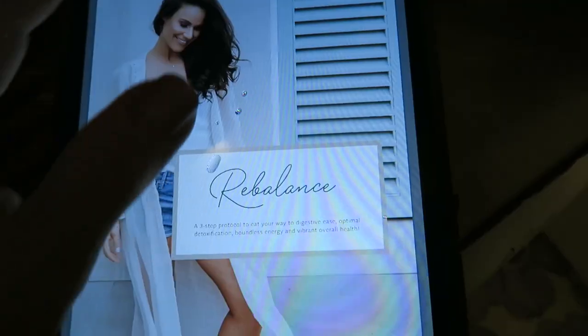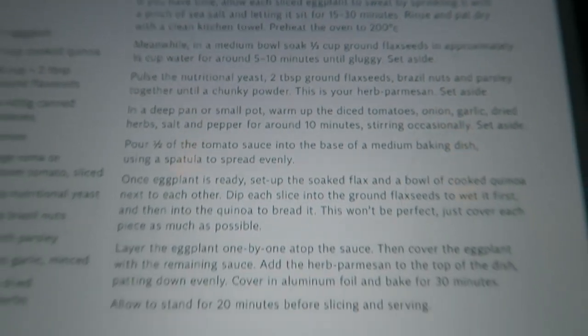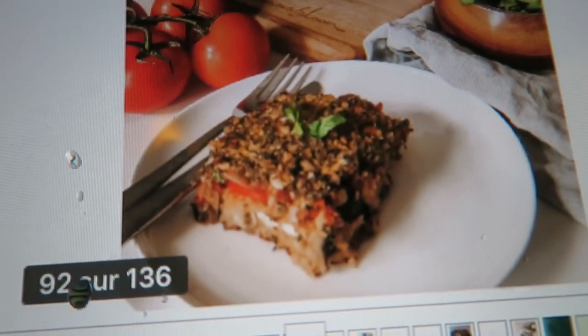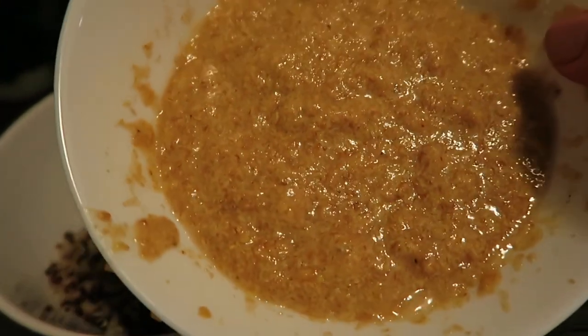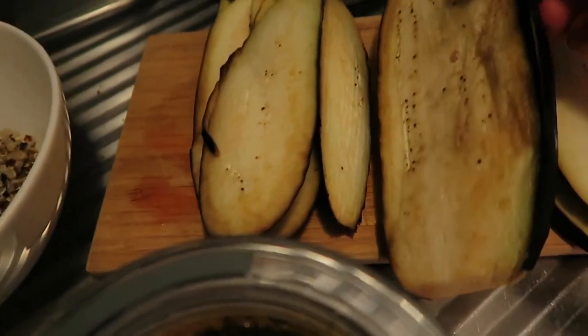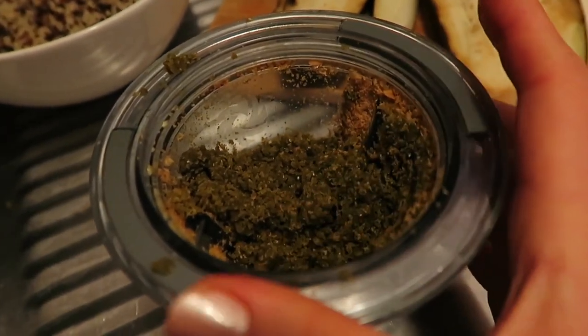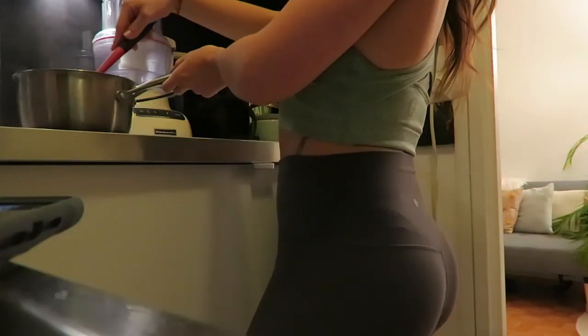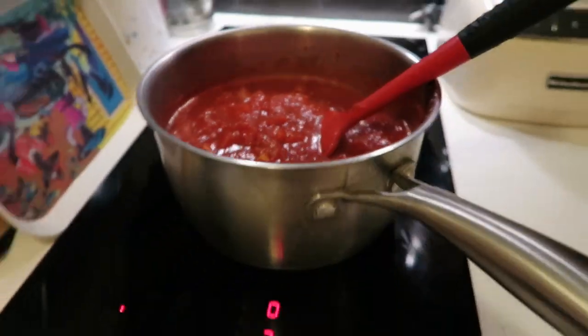Tonight I'm making a recipe from the bundle because I needed to use some eggplants — an eggplant parmesan from the 'Rebalance Protocol' ebook by Sammy Bloom. That ebook is about rebalancing your body, gut health, and hormones. For this recipe we have quinoa, ground flax seeds to coat the eggplant, and a super herby vegan parmesan made from Brazil nuts, parsley, and flax seeds, plus some canned tomato sauce.